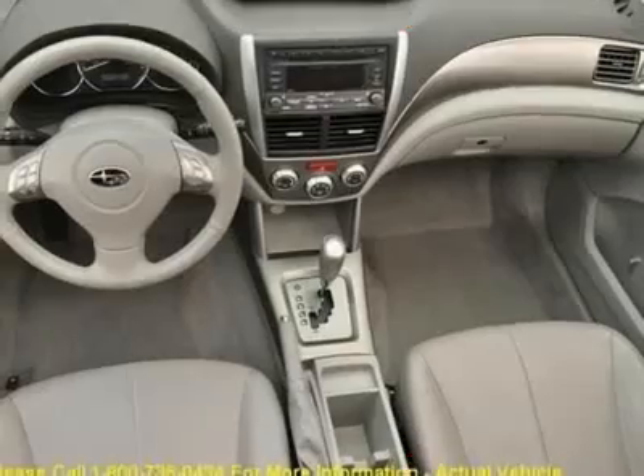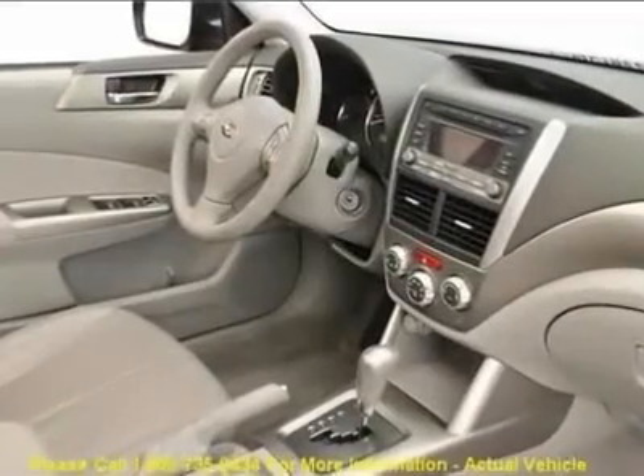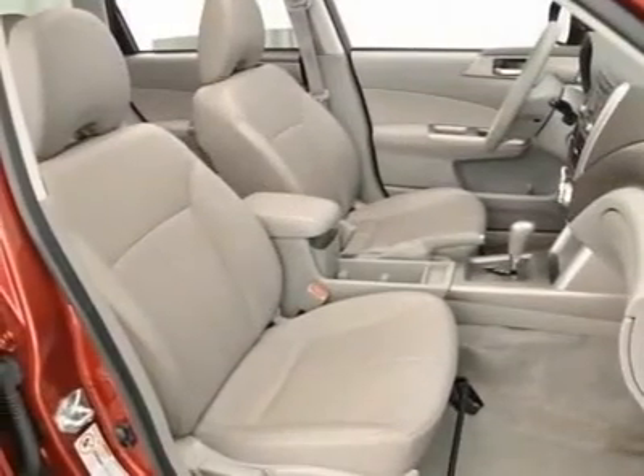Power windows, rear window defroster, remote keyless entry, roof rack rails only, steering wheel mounted audio controls, and traction control.